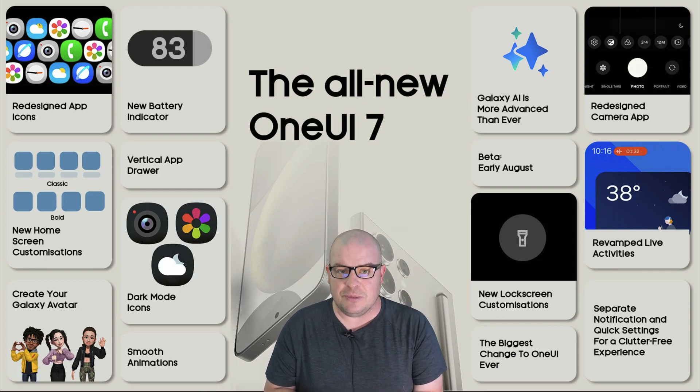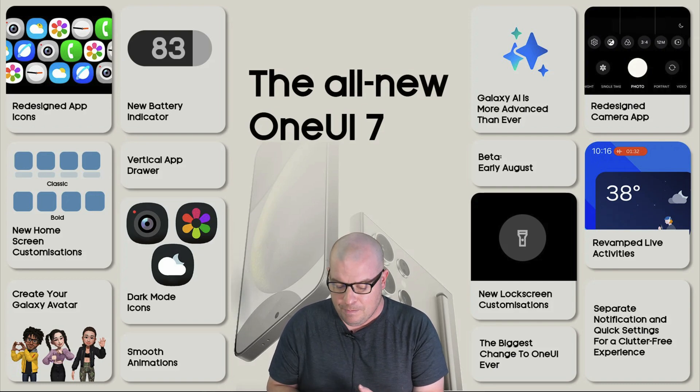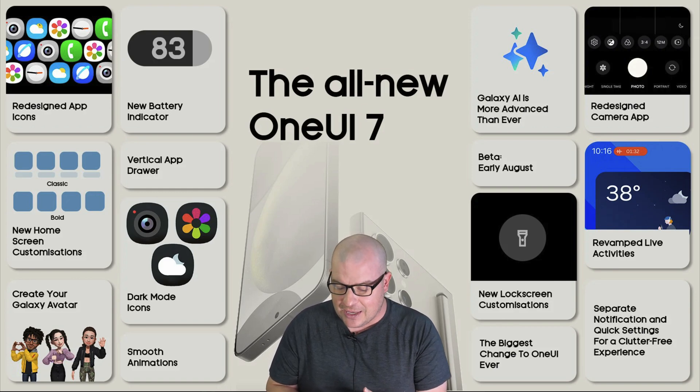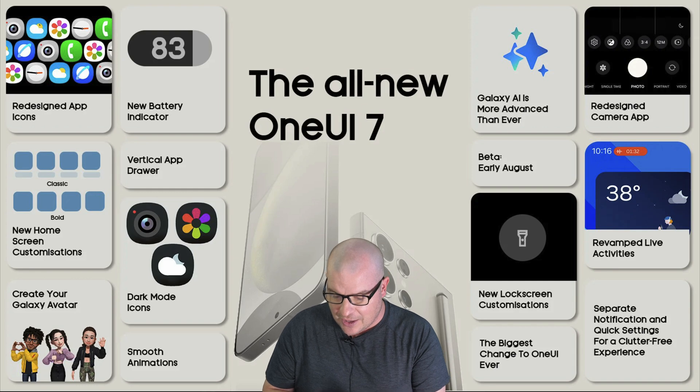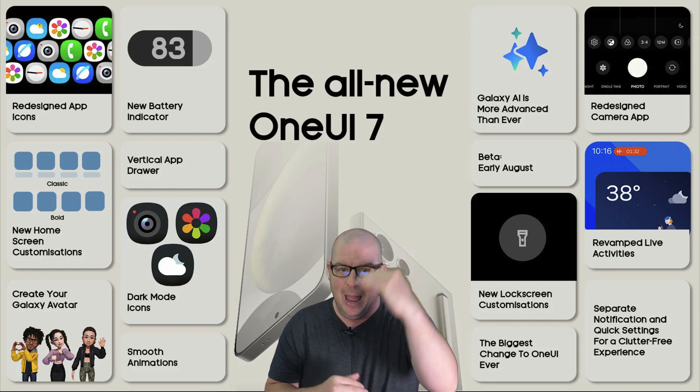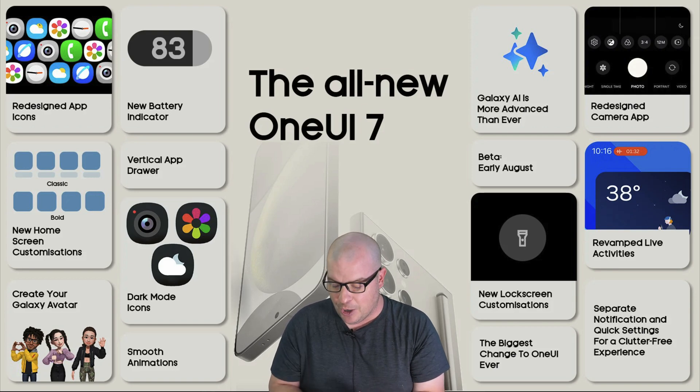New lock screen customization — on your lock screen you'll be able to customize it a little bit more. The biggest change to One UI ever, meaning this is going to be the biggest physical change to One UI: the redesigned camera app. The camera app will look different — everything will be at the bottom, all the controls, instead of at the top and the bottom, which I think is smarter.